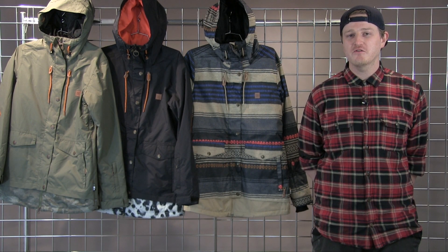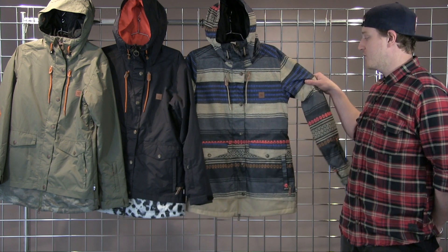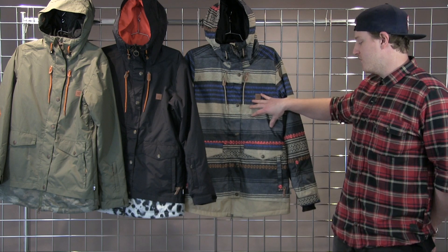Welcome to winterwomen.com. I'm Charlie from DC here to talk to you about our women's Rigi jacket. This is going to be a great jacket — 40 grams of insulation in the arms, 80 grams of insulation in the body.